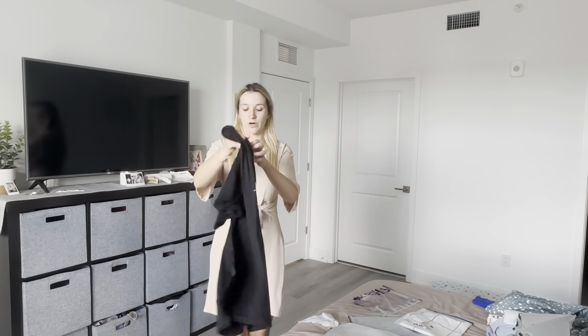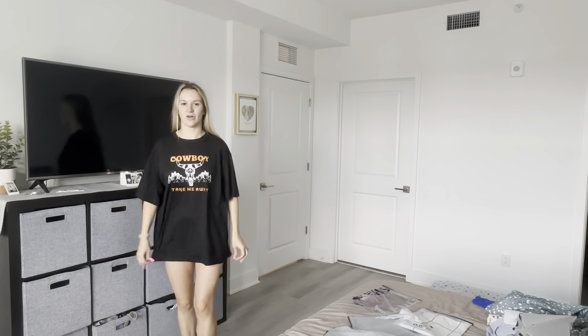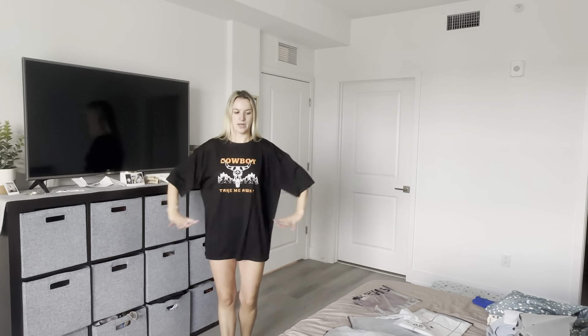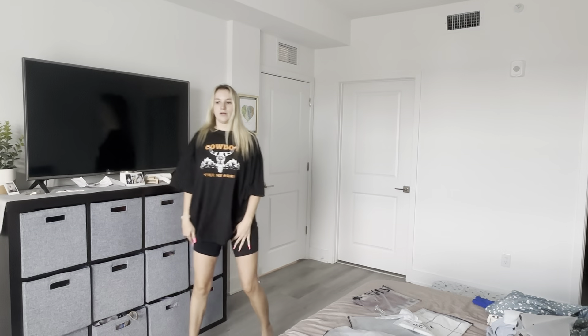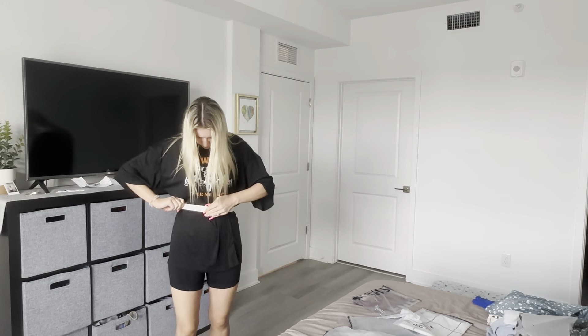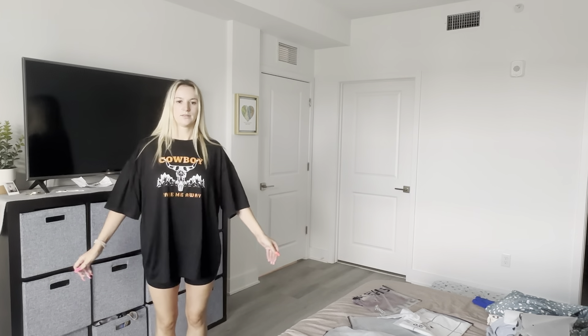This is a big tee that I got for going line dancing. It says 'Cowboy Take Me Away.' Okay, let's try it on. It's not as long as I hoped — this is an XL and I wanted to wear it line dancing. But I figure we could put some boots on and a belt and maybe some black biker shorts. If I'm going line dancing, I could put on my cowboy hat with this. I really wanted this to be way longer — I'm a little disappointed. But honestly, this is probably still funny. I'm going to keep it because I love it.